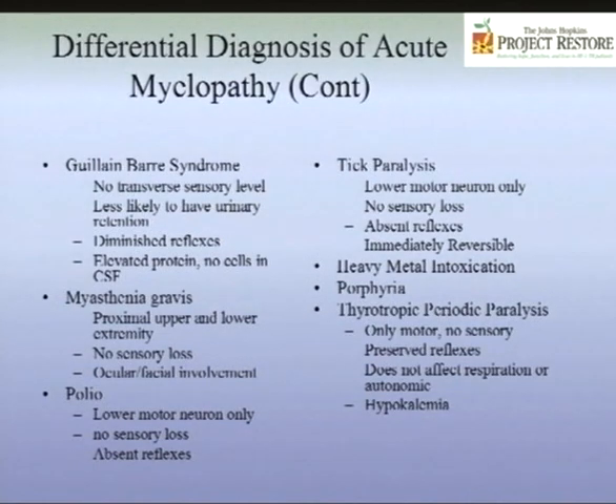Some of you may have been misdiagnosed with Guillain-Barré. There are ways to tell these apart. Guillain-Barré is acute paralysis, just like transverse myelitis, but there is no transverse sensory level in Guillain-Barré. You typically do not have urinary retention, whereas in transverse myelitis urinary retention is a major early feature. In Guillain-Barré, reflexes are typically absent, whereas in transverse myelitis they are increased. The spinal fluid also differs: in Guillain-Barré, protein is elevated but no white blood cells, whereas in transverse myelitis there are many white blood cells.